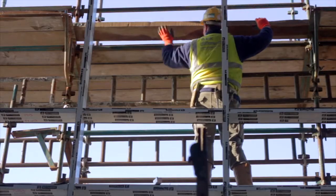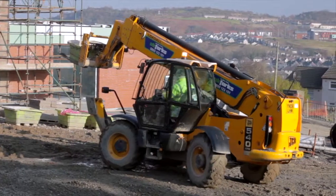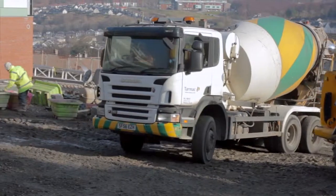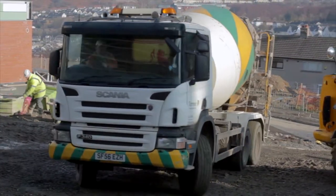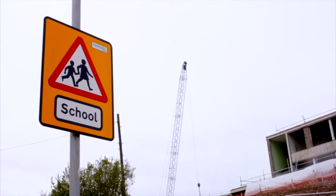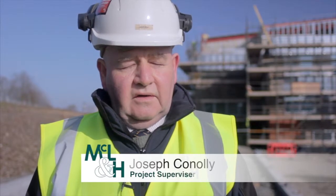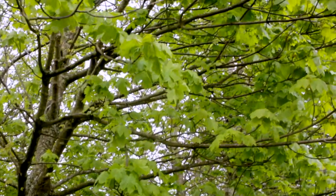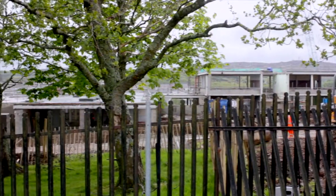One of the main challenges with this building is that we're in a built-up area. Getting deliveries on and off site was quite a challenge, obviously keeping in line with the school opening hours. We have to make sure that traffic is kept to a minimum during the school run. Regarding environmental issues, we have a lot of tree protection works here — there are TPOs on all of the trees around the boundary.